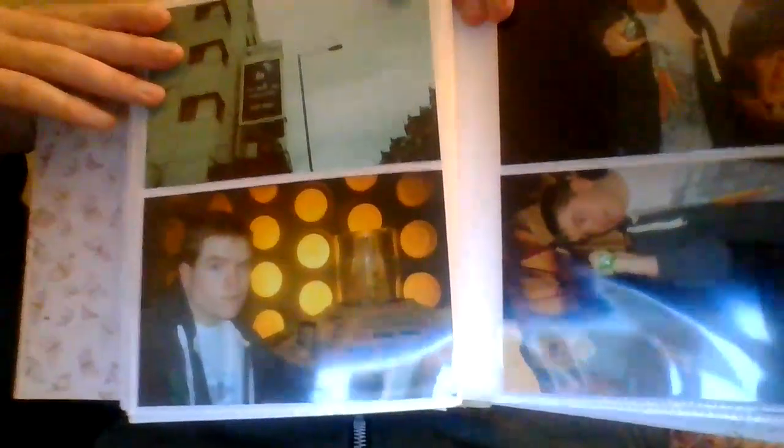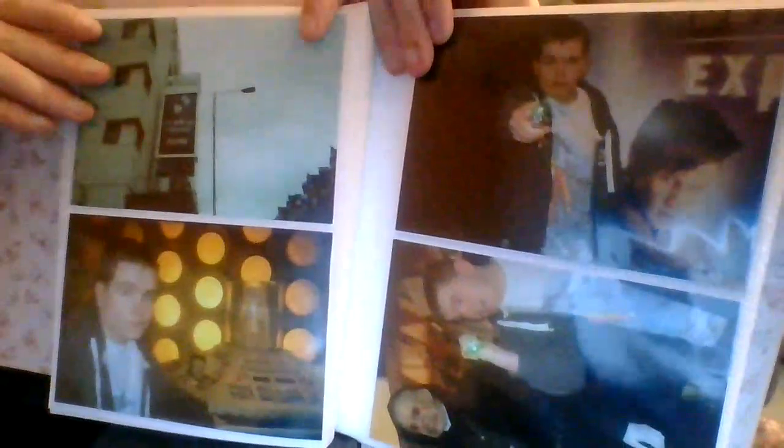Hello everyone, it's ShaunFake2. Welcome back to a brand new video today. I'm showing you me at the Doctor Who Experience. This is part two now. I did say I had other pictures — these are it.